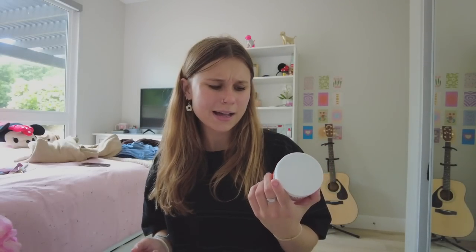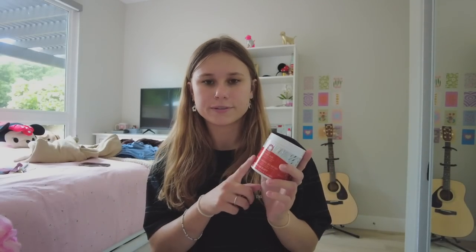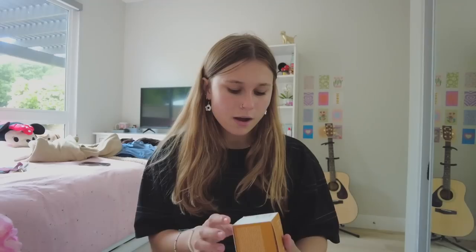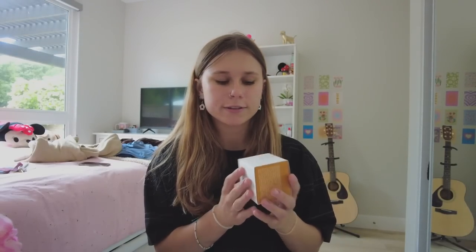I got the CosRx Advanced Snail 92 All-in-One Cream — this should be really fun because I also have the snail mousse and power essence, so we're just gonna mix these together, hopefully it'll be good for my skin. I got these blemish control pads from First Aid Beauty — my skin has been breaking out around my chin recently so I think this might come in handy. I got a new shower gel — this is the Clean On Me by Soap and Glory. I really really like Soap and Glory.